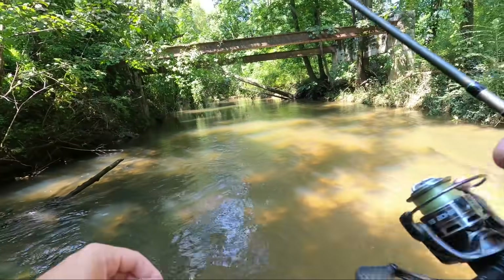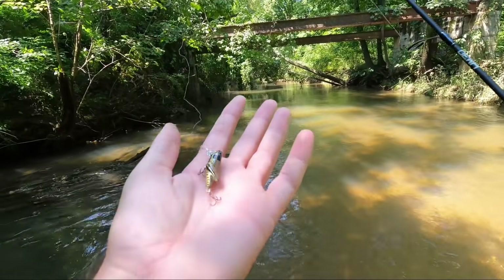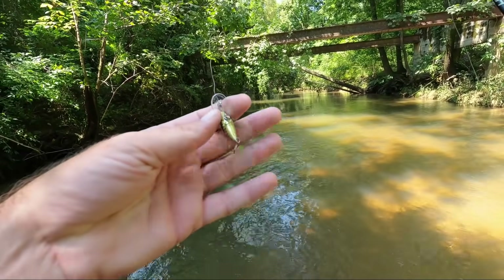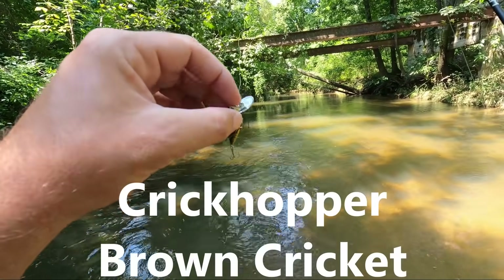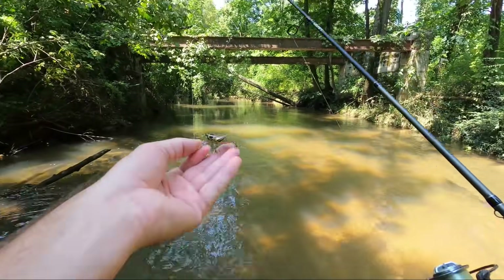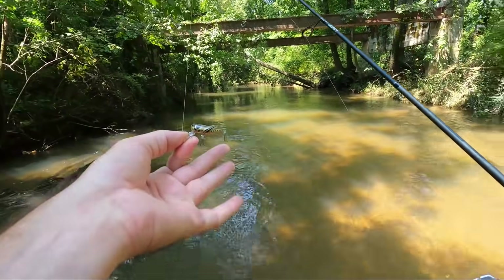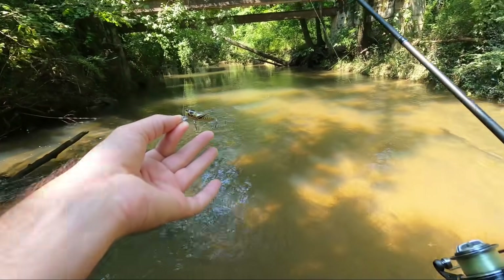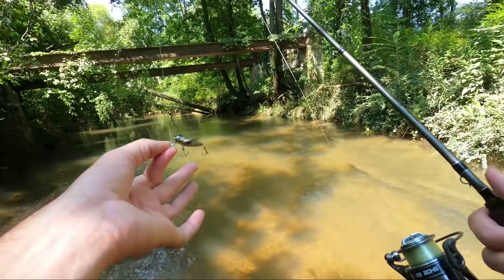No surprise here — we're going to start out with the creek hopper. I think it might be called the brown cricket, but it's the regular sized creek hopper. It's got the smaller hooks. When the fish are aggressive they just hammer it, and it can catch all different types of species. Let's fish it for a little while and see what we catch.